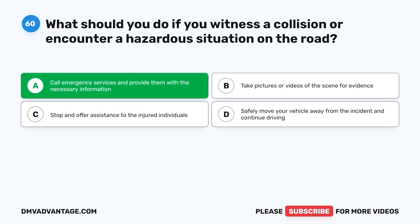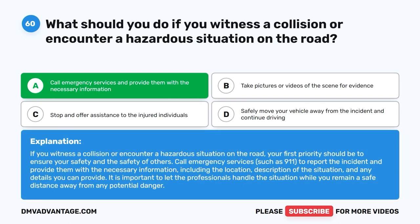The correct answer is A: Call emergency services and provide them with the necessary information. If you witness a collision or encounter a hazardous situation on the road, your first priority should be to ensure your safety and the safety of others. Call emergency services, such as 911, to report the incident and provide them with the necessary information, including the location, description of the situation, and any details you can provide. It is important to let the professionals handle the situation while you remain a safe distance away from any potential danger.